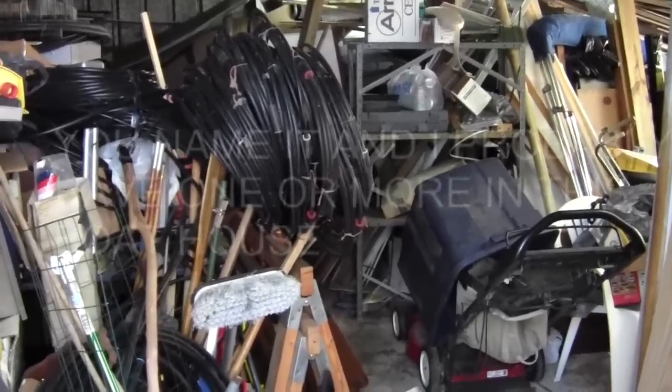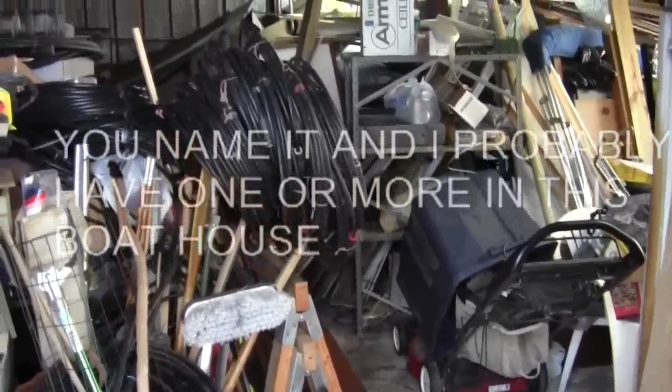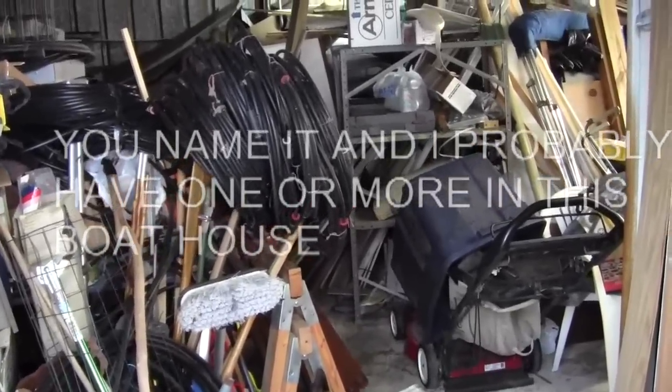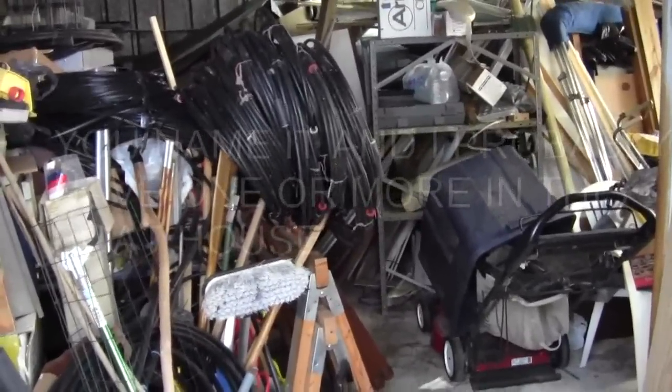I want to show you — I'm embarrassed to show you this to start with — but I'm going to show you what's in my boathouse, so you'll know why I need a shed, plus I need a new little garden shed.